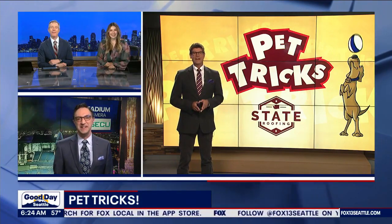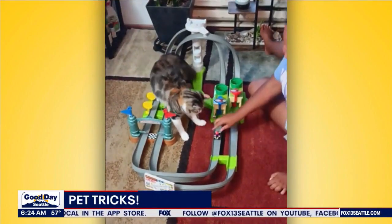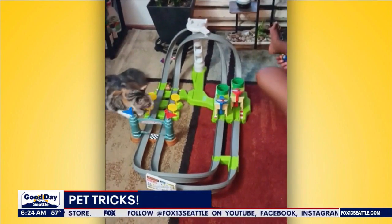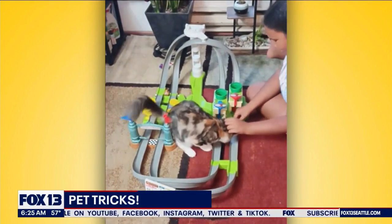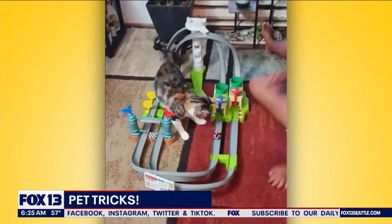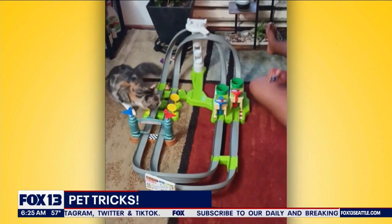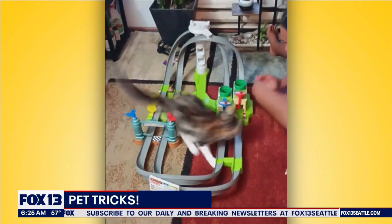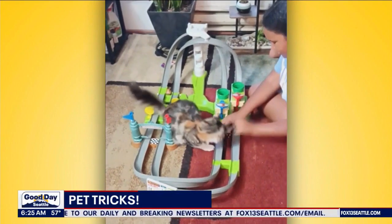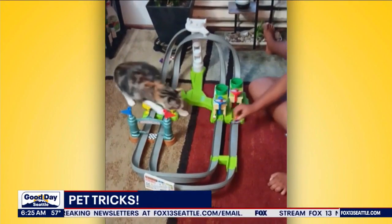So, Milky Way — here's Milky Way right here — loves to play with this racetrack. So much that sometimes Milky Way is found sound asleep right next to the racetrack, just waiting for someone to play with it. They bought the racetrack for their son, and they think Milky Way likes it a bit more than even their son does.